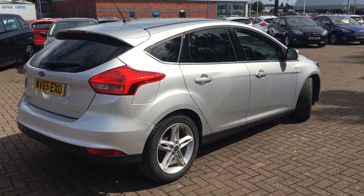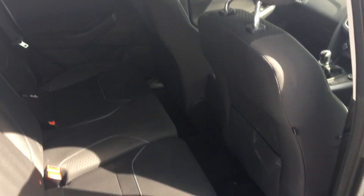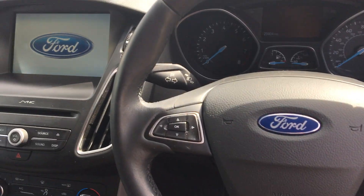On the interior we have cloth stitch upholstery throughout, including isofix points for child seats and rear storage in the back of the chairs. On the interior itself we have Ford's multi-functional steering wheel.